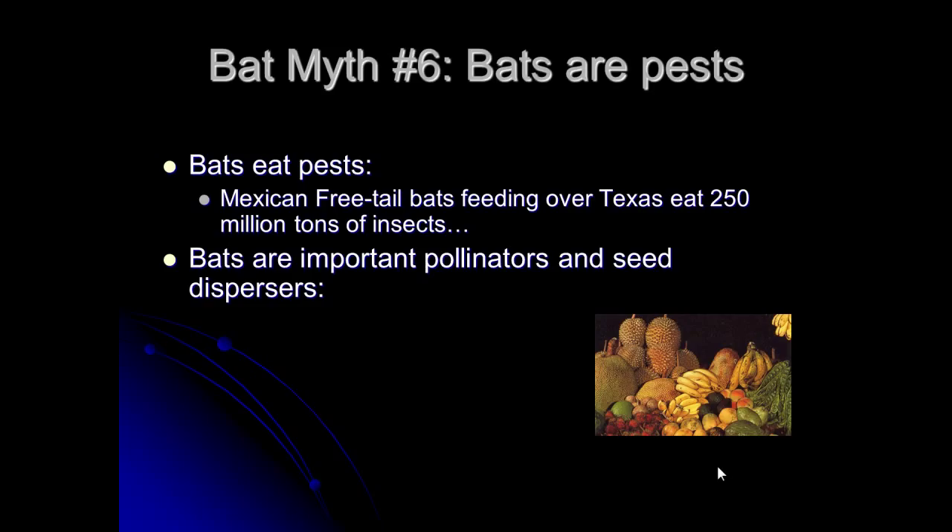Bats are also really important pollinators and seed dispersers. When you cut down an acre of rainforest, 90% of the plants that regrow do so because a bat dropped a seed there — the fruit passes through, drops with a little packet of fertilizer, and starts to grow. The one pollinators that college students are usually most familiar with: bats are the sole pollinators of the agave cactus, which is what you make tequila from. So next time you have a margarita, toast a bat.